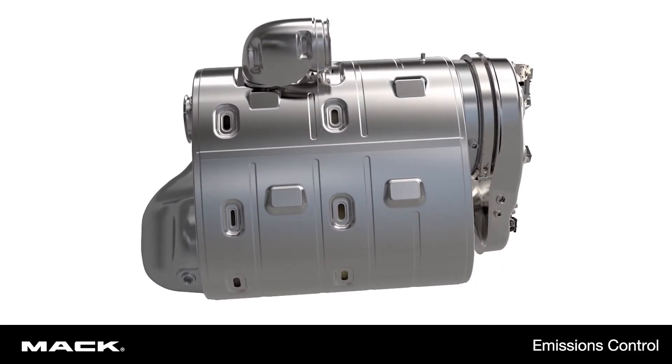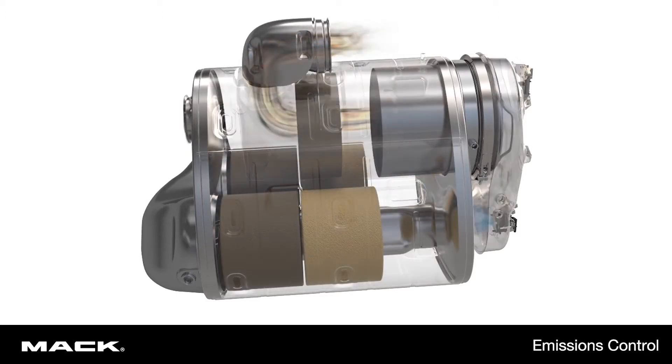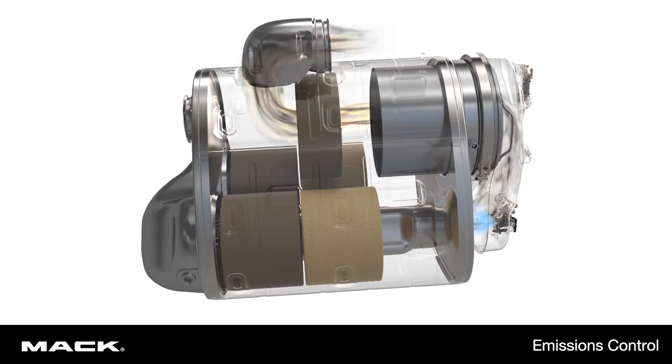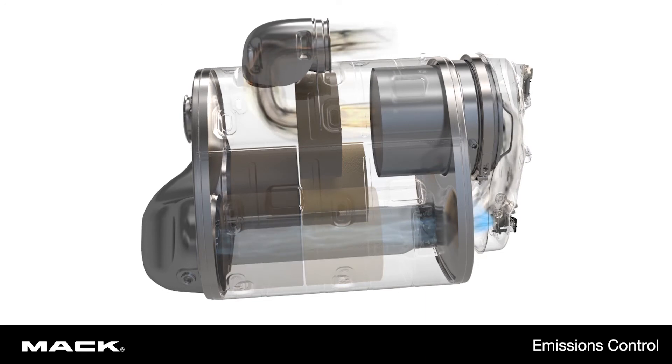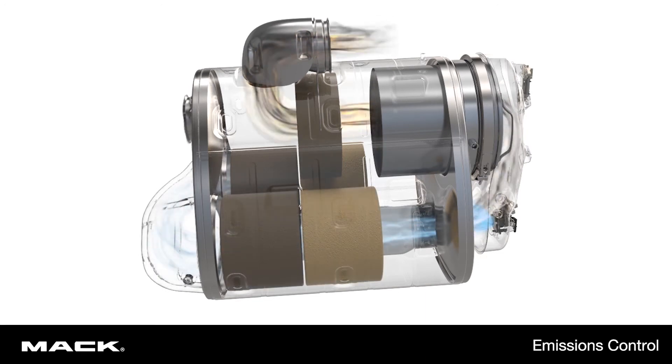Then the exhaust is injected with diesel exhaust fluid, or DEF, a solution of ultra-pure water and urea. Last, the DEF fluid combines with the hot exhaust and a catalyst in the SCR system to convert nitrogen oxide into harmless nitrogen and water vapor.